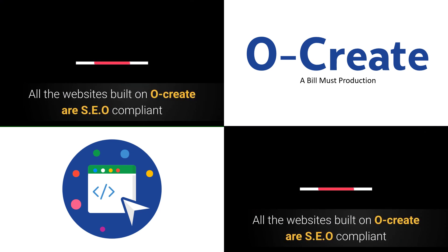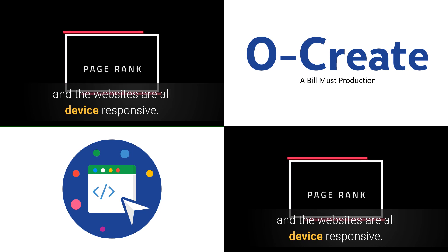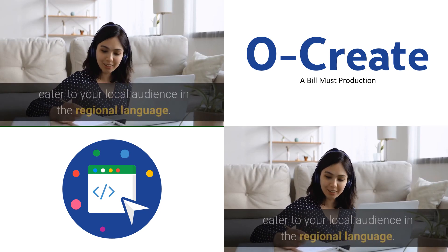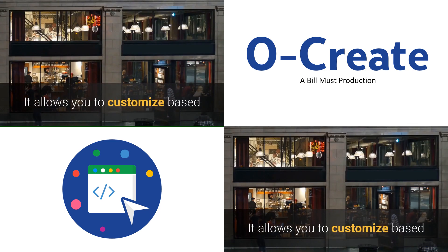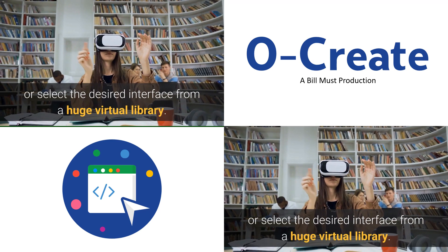All the websites built on Ocreate are SEO compliant and the websites are all device responsive. The tool is multilingual, offering you the options to cater to your local audience in the regional language. It allows you to customize or select the desired interface from a huge virtual library.